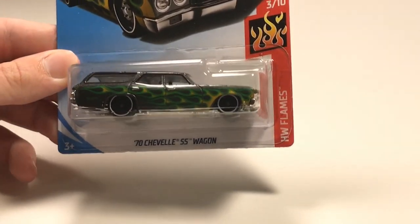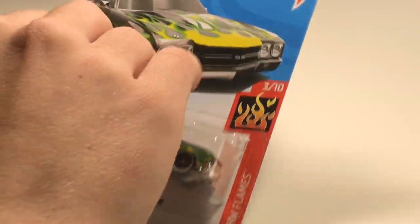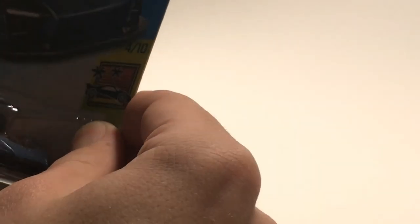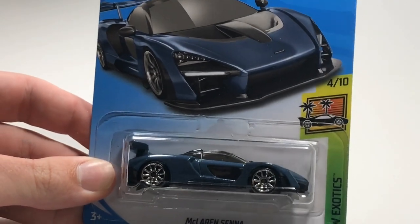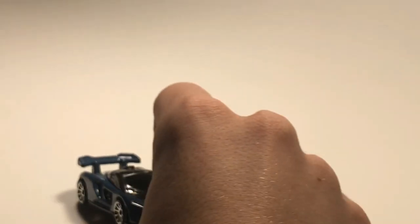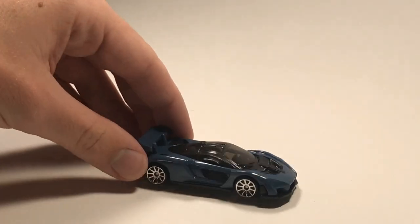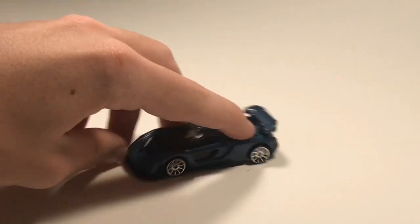We've got a 70 Chevelle SS Wagon in gunmetal gray with green stripes, looking good. Now we've got a car I think everybody's gonna choose - we have the star of the case, the McLaren Senna. This thing is an absolute beauty. I've loved the setup ever since it was announced, and now that it's a Hot Wheel it just looks amazing.